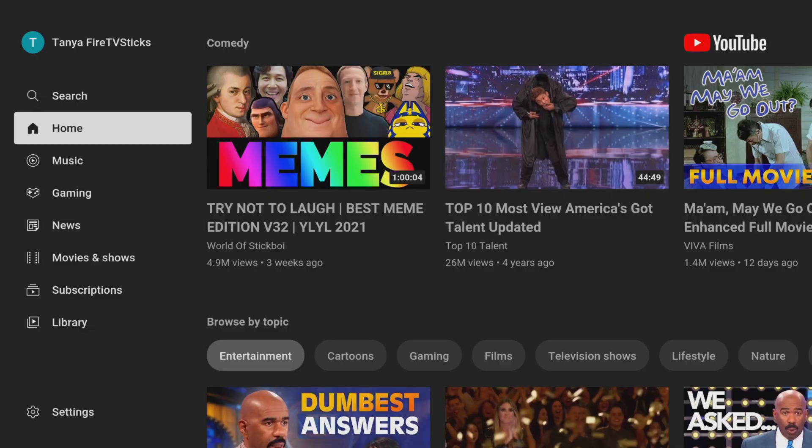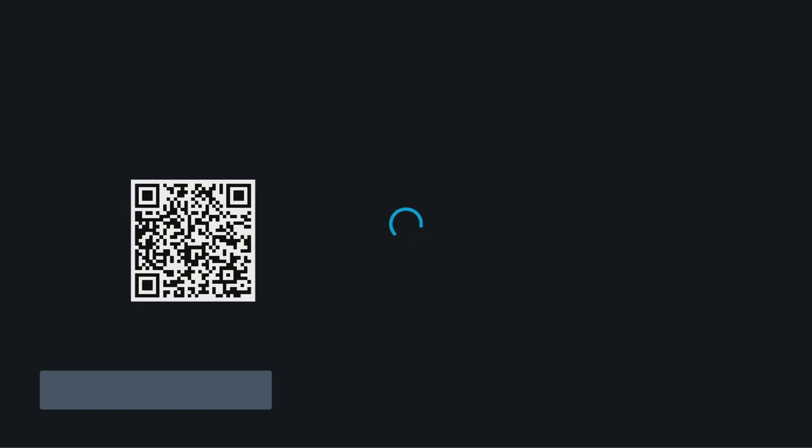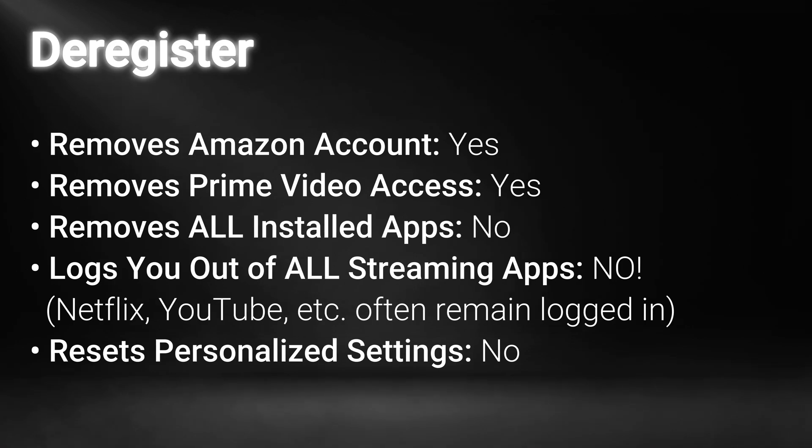While some Amazon App Store apps might need a quick reinstall, my Netflix account was still logged in. My friend could have started binging without even knowing they were using my subscription, potentially messing with my viewing limits and recommendations. And shockingly, my YouTube account was also still active, granting full access to my watch history, searches and playlists. Amazon Prime Video did require a new login as it's directly tied to the Amazon account — but the fact remains, deregistering alone leaves a significant amount of your personal data and account access vulnerable. This is a serious privacy risk.